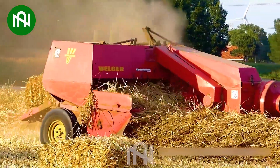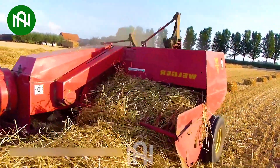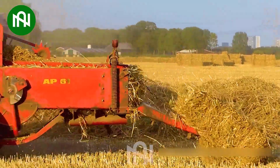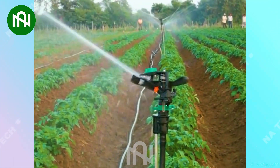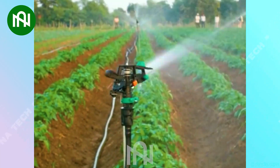This grass compactor effortlessly transforms mounds of grass into compact blocks — a true agricultural efficiency. This 360-degree irrigation sprinkler showers the entire field with precision, quenching the thirst of every plant.